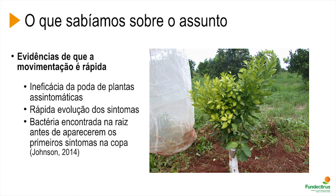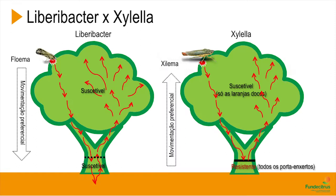Here is a model representing a citrus plant with the rootstock and canopy. We believe it's easy for the bacteria to colonize the plant because of, first, gravity; second, preferential movement of the sap; and third, the susceptibility of the plant, be it rootstock or scion.